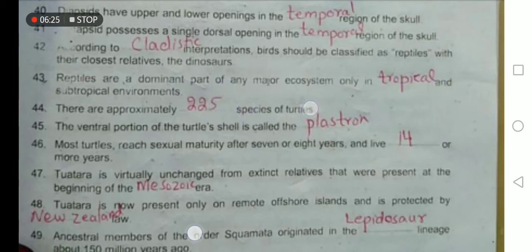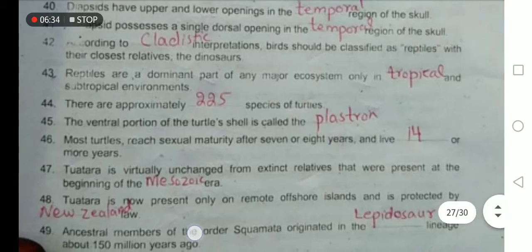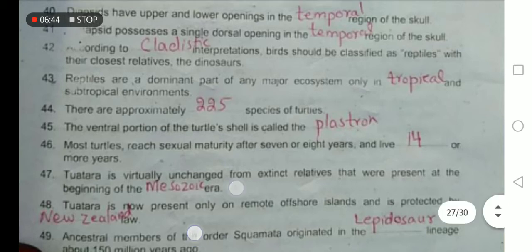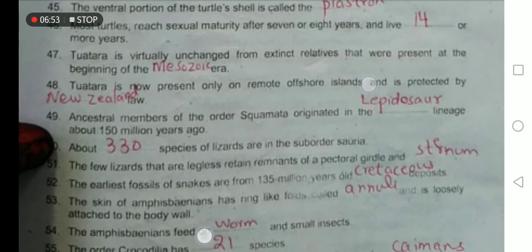Approximately 225 species of turtles are known. The ventral portion of the turtle's shell is known as the plastron. Turtles attain sexual maturity after 7 to 8 years and have a lifespan of 14 years. The Tuatara is virtually unchanged from extinct relatives that were present at the beginning of the Mesozoic era, and is now found only on remote offshore islands, protected by New Zealand law.